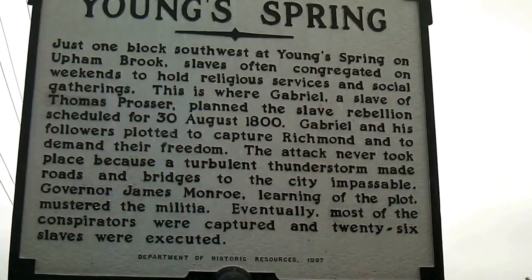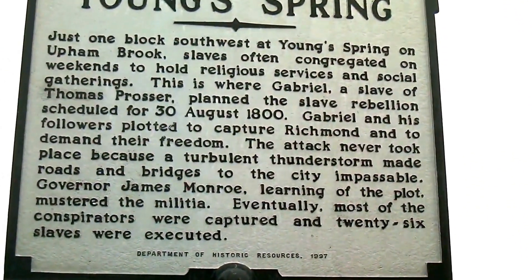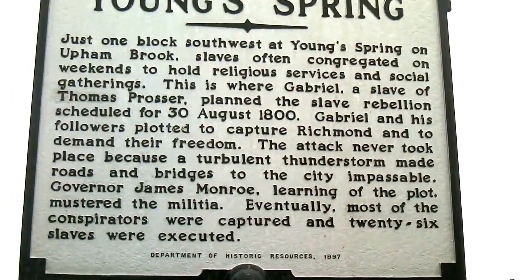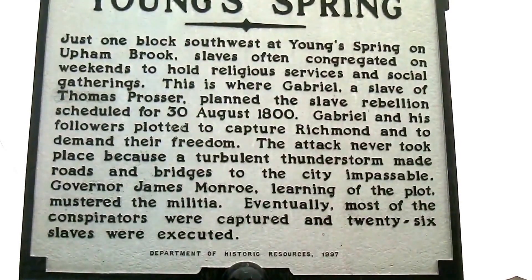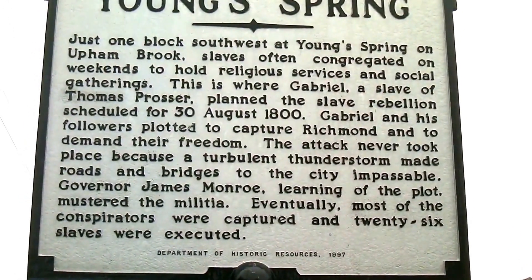This marker is right at the DB&T and Bank of America right on Lakeside Avenue. It's talking about Young Spring, about a slavery rebellion back in the early 1800s.